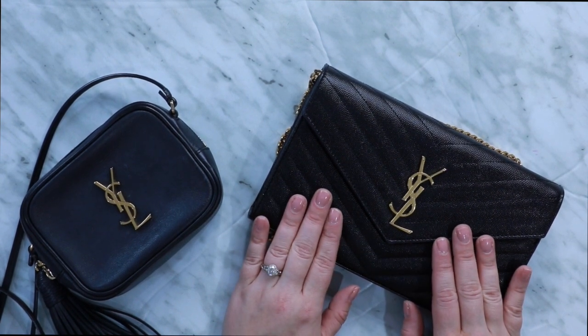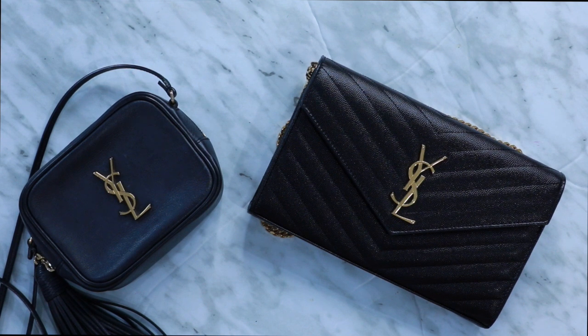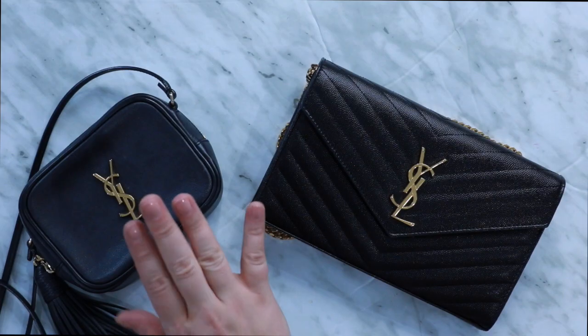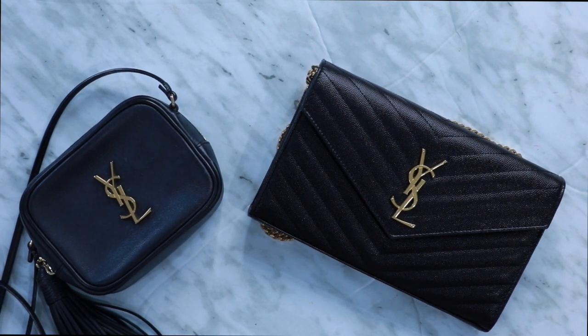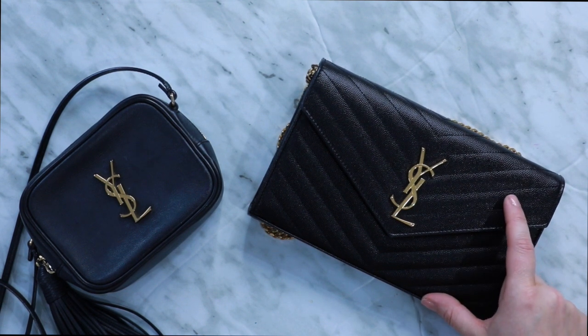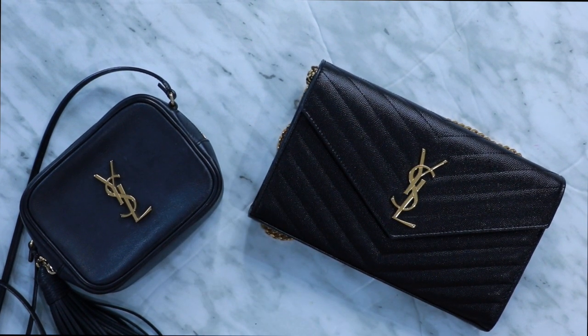Maybe you're looking at these two bags and wishing they could have a baby — well, you're in luck because they do: the YSL Mini Lou Chain Bag, available in black and a range of colors. You basically have the Blogger's shape and size with the WOC's chevron and pebbled leather, plus a tassel. That bag retails for $1,430 Canadian and is about seven inches long, four and a half inches tall, and two inches wide — the Saint Laurent Black Mini Lou Chain Bag.